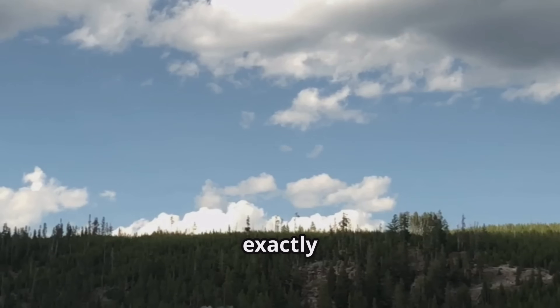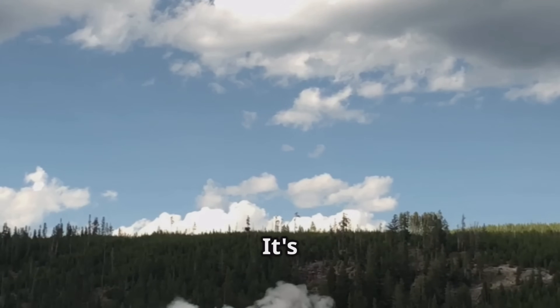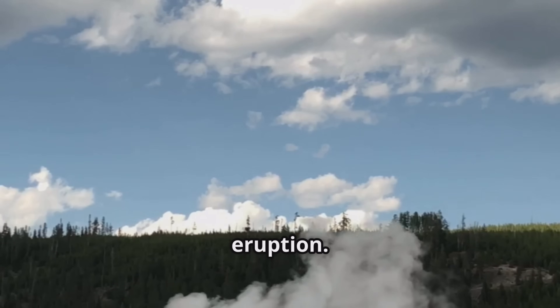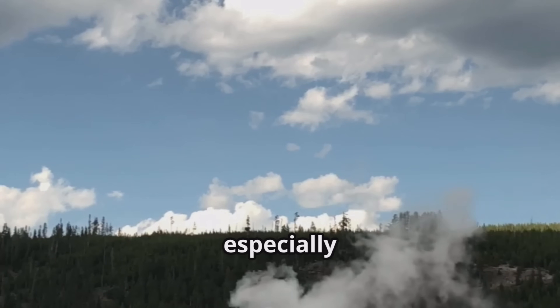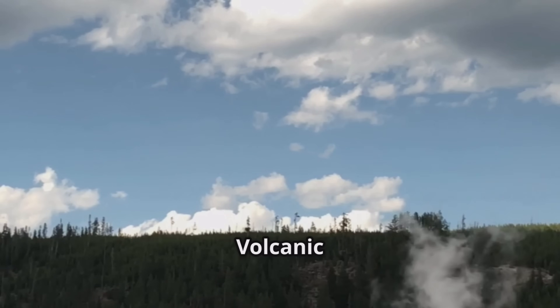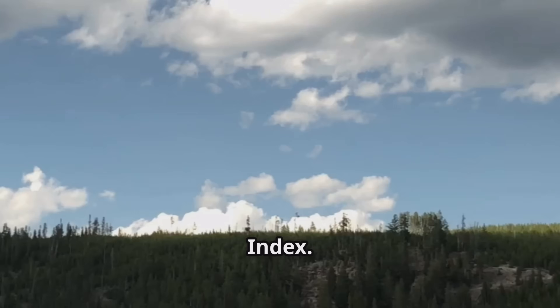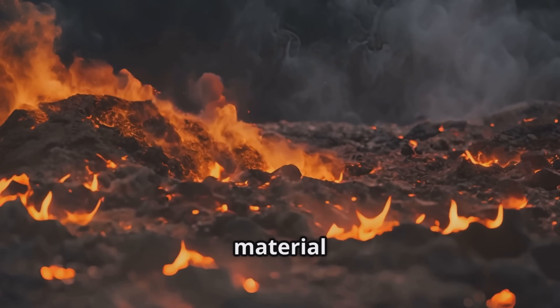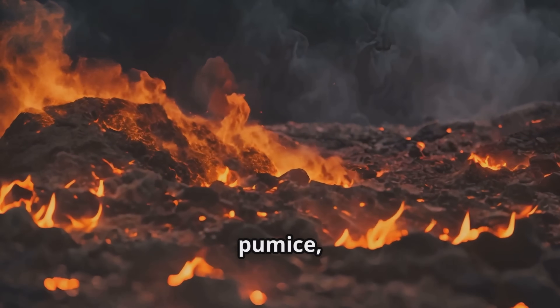So what exactly is a supervolcano? It's not just a fancy name — it's a classification based on the sheer scale of an eruption. Most geologists, especially in the US, agree that a supereruption must rank an 8 on the Volcanic Explosivity Index. This means it ejects a minimum of 1,000 cubic kilometers of material — that's a lot of ash, pumice, and lava.